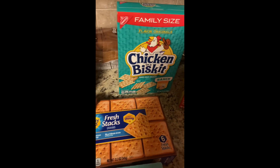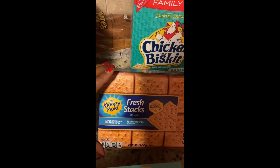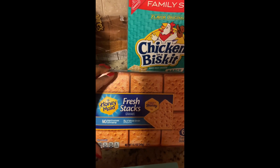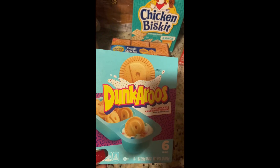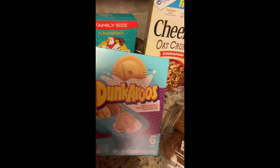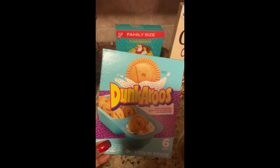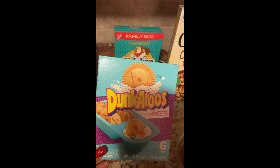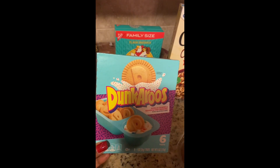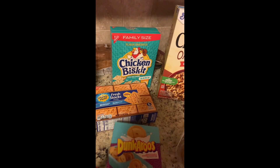For the last two items I picked up for my daughter: these Honey Maid Fresh Stacks graham crackers in a six-pack of fresh snacks. And lastly, I picked up these Dunkaroos — these are like a high school throwback snack, so I was super excited to see them in stock again without having to go to a specialty snack website.